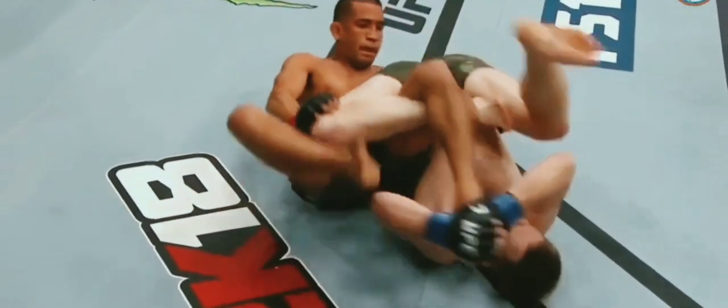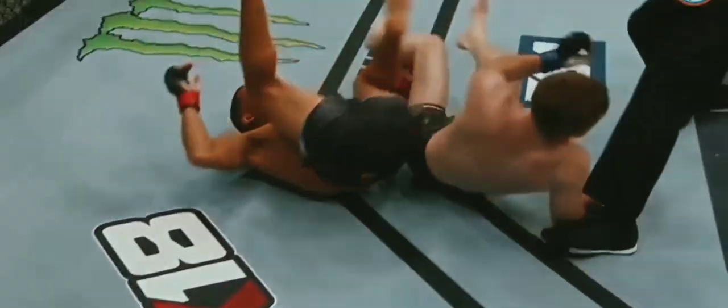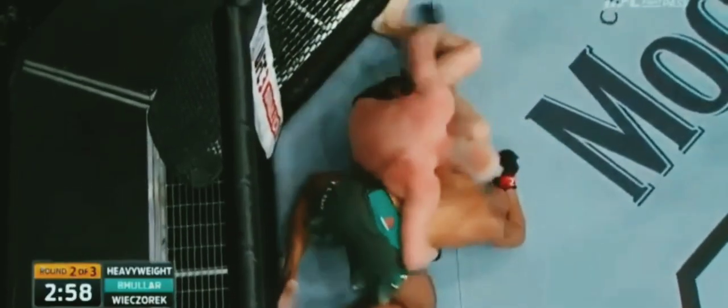Right here he attacks the leg. Calf slicer — unbelievable submission. He can't get up unless he creates space with the hips. He's sitting up with it — that's tight. He ripped his shoulder!